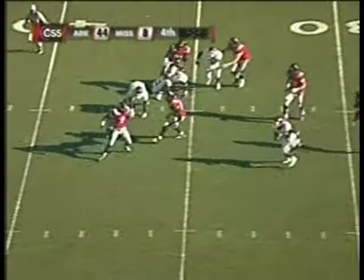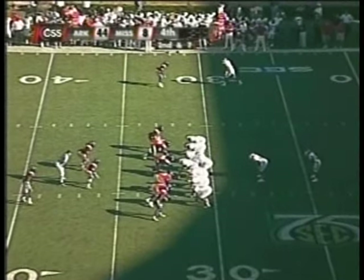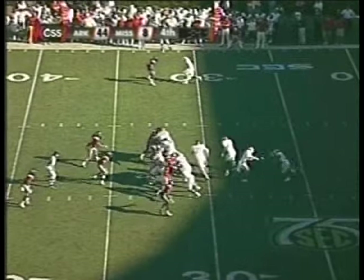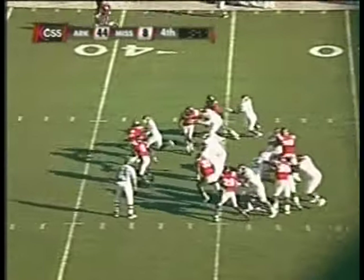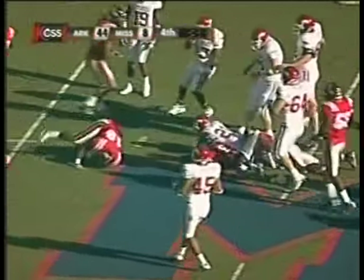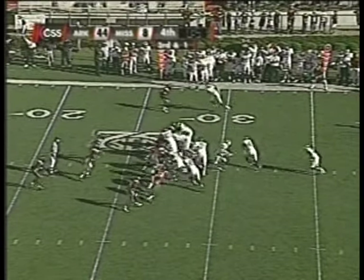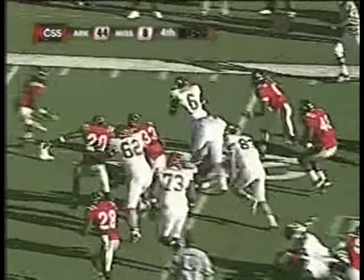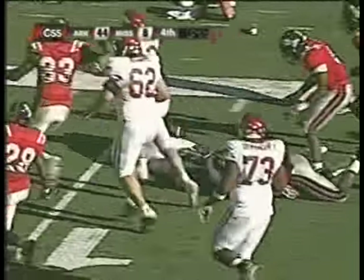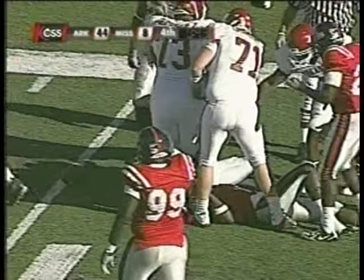Schaefer flushed out of the pocket, gets away from a couple, throws it to nobody. They hand off to the tailback, Michael Smith — good yardage, out across midfield into Ole Miss territory, down to the 48-yard line. Heimer takes the snap, gives to his tailback straight ahead — down to the 15, down to the 11. This time it's Brandon Barnett on the carry.